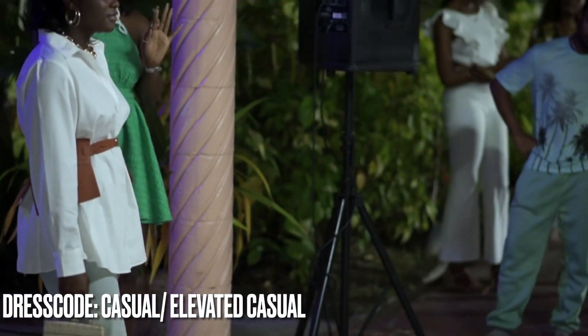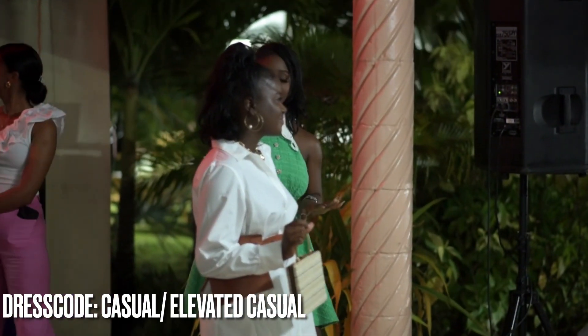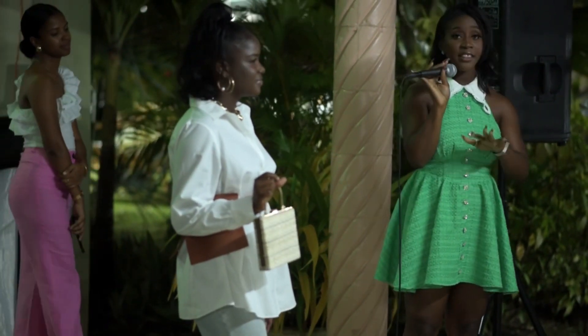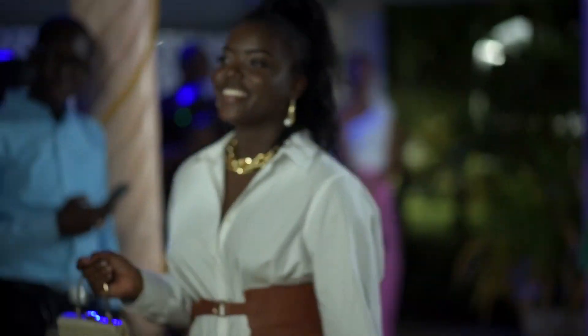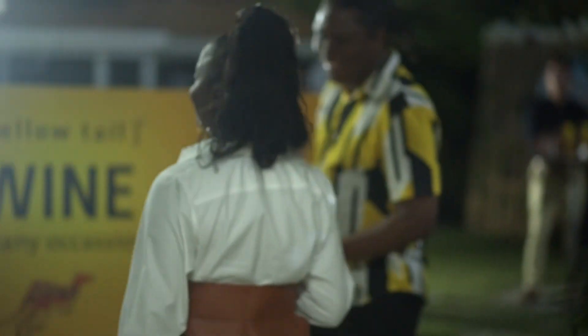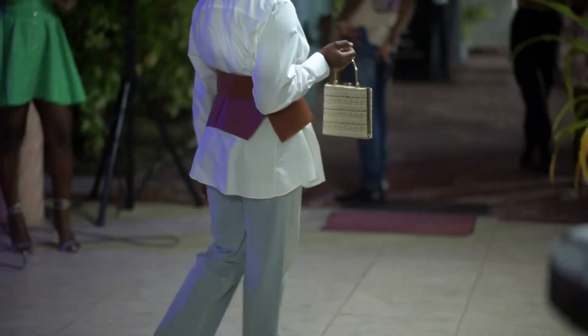All you need to do is add a pair of heels — long heels or heeled sandals — and she's good to go to either a casual event or an elevated casual event. And if you notice, her accessories all accentuate gold: she has gold earrings on, the belt buckle is gold, she has a gold necklace on, and her hat bag is also gold. So when you're putting together an outfit, you want to make sure that all of the accents and accessories match each other. Thank you very much, Kutufa.